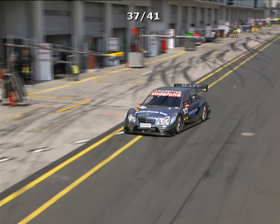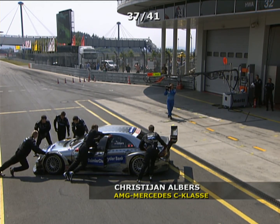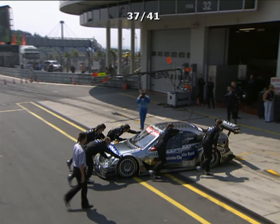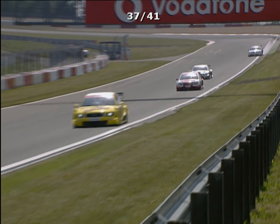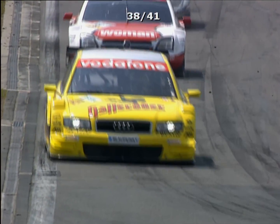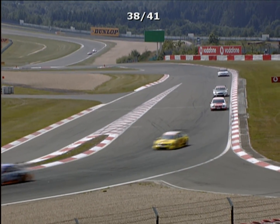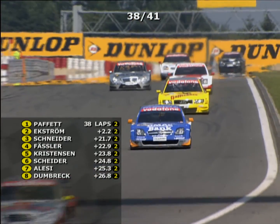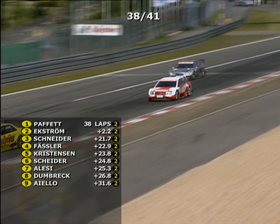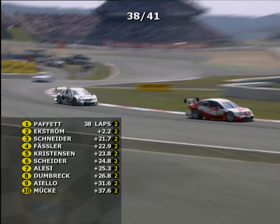Christian Albers comes slowly down the pit lane — after all the hard work, the Mercedes is going to retire. He turns the car for the mechanics to push it back into the garage. Christian Albers is out of the race at the Nürburgring — a sad way for the man who came here as championship leader to end his afternoon. Tom Christensen might just be on the podium for the very first time in the new-style DTM. Albers' retirement more than benefits Paffett — it effectively removes the championship leader.